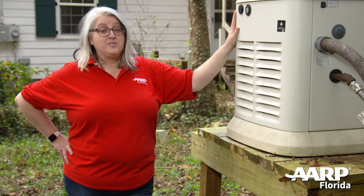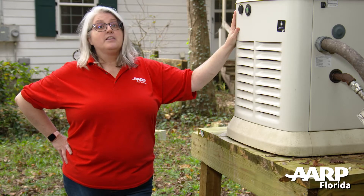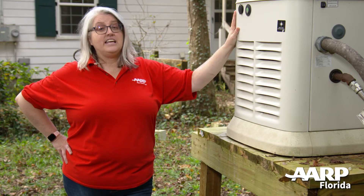These generators are the most expensive, but they're also the most reliable, safest, and easiest to use.